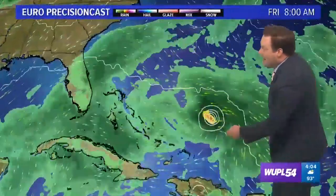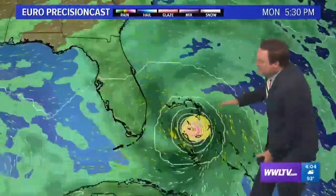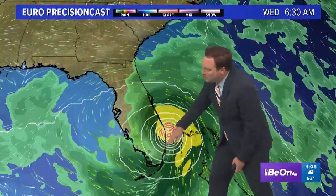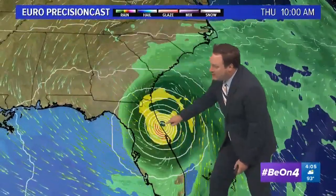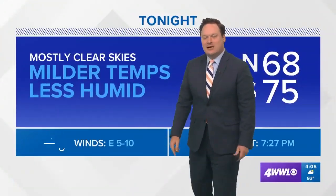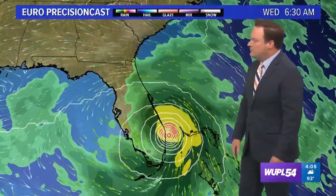And then the Euro model — similar, at least in terms of that general track — but notice it actually has a west and then a southwesterly bend in the storm, kind of making landfall north of Miami, around West Palm, and then hugging the coast of Florida before maybe moving inland somewhere south of Jacksonville. The point is computer models are still very much up in the air as to exactly where, if it does make landfall, it will come ashore along the coast of Florida.